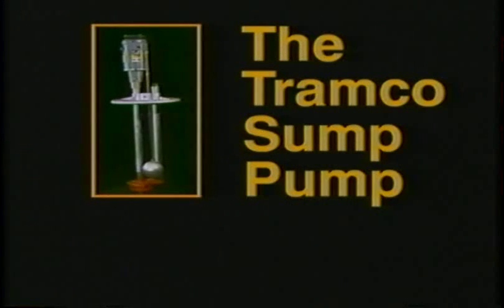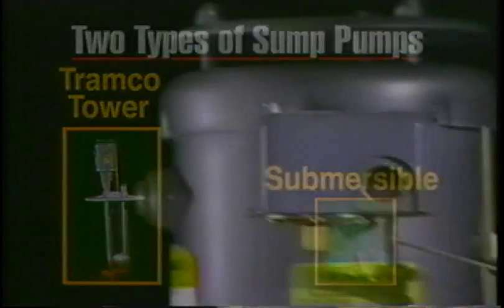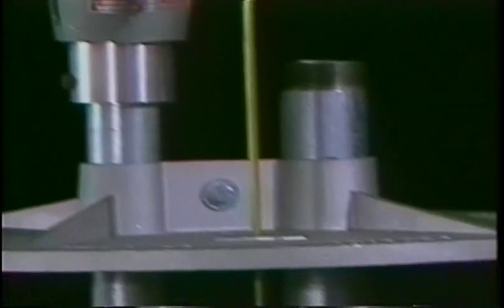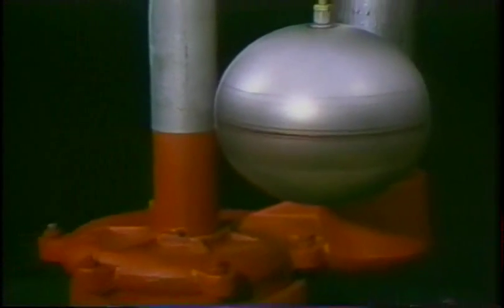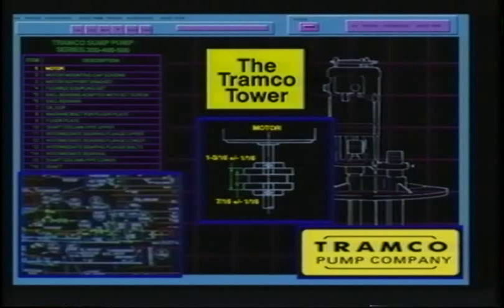Introducing the Tramco sump pump — the last sump pump you'll ever need to buy. There are many things in life which just simply happen but could well have been prevented if proper steps had been taken beforehand. That old submersible sump pump in the basement is a case in point. It is a kind of insurance against flooding. There are two types of sump pumps available today: the submersible sump pump design typically found at your local hardware store, and the Tramco vertical tower design. It is the excellence of its design which sets the Tramco sump pump apart from the competition in dependability and performance.